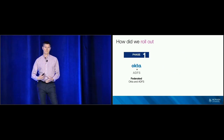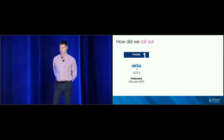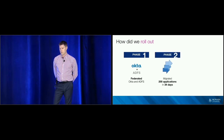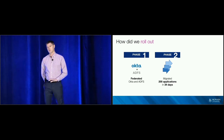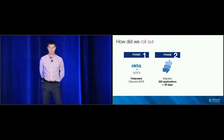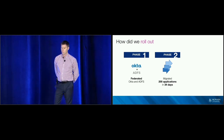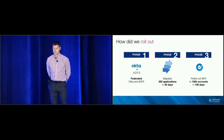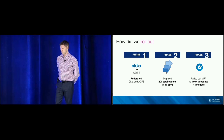So how did we roll this out to an organisation of our size? We needed to break this down into three manageable phases. Our first phase was to federate Okta with ADFS. Our second phase was to migrate all of our applications from ADFS over to Okta. And our last phase was to roll out MFA to our organisation — and this was going to be one of our biggest challenges.